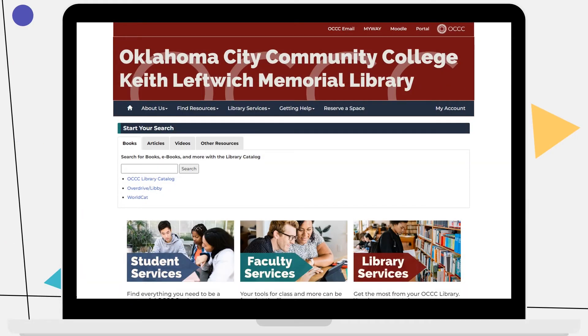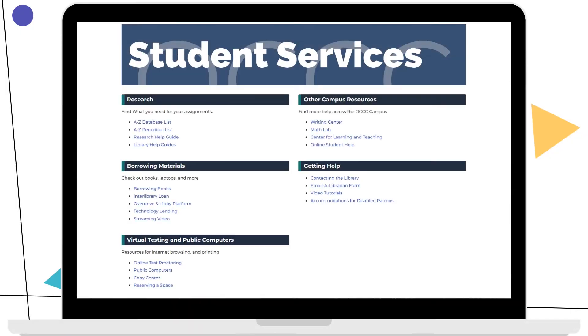The library website offers you a hub with a page of helpful linked resources. You can access it by clicking on the student services icon. The student services page is a great bookmark to add to your favorite web browser. There are quick links to get started with researching articles, getting materials, finding other resources on campus, and getting in contact with the library.